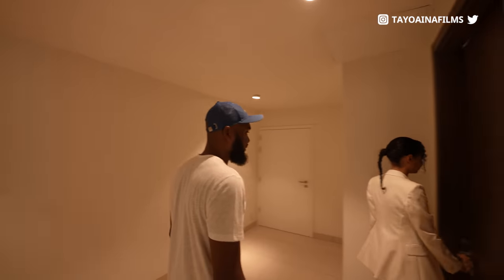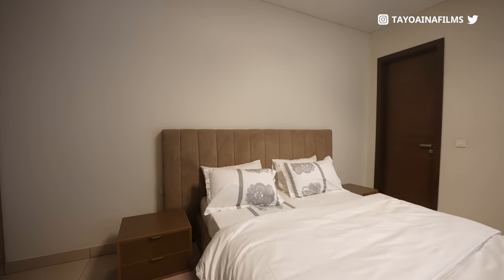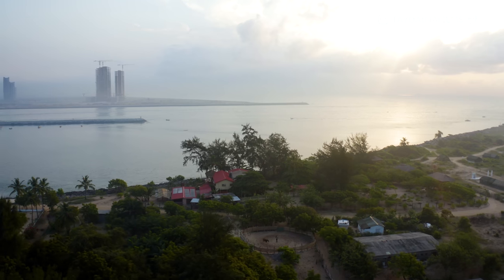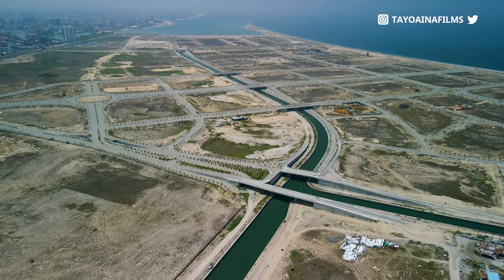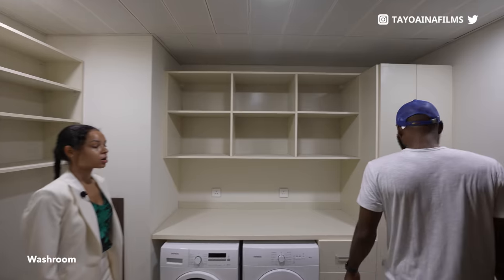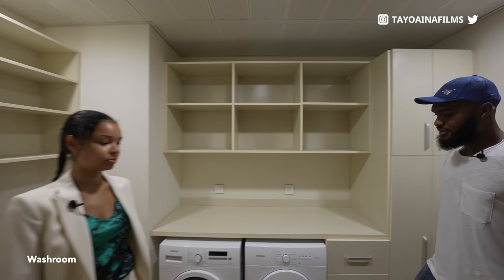This is the third room — we have another bedroom, which also has its own view. Yes, from here you can see the Atlantic Ocean. And all around the world, a view of the Atlantic Ocean is top tier. So here you have your washroom — oh, this is like the laundry. Okay, spots where you have everything. I don't like washing clothes, so this is good for me.